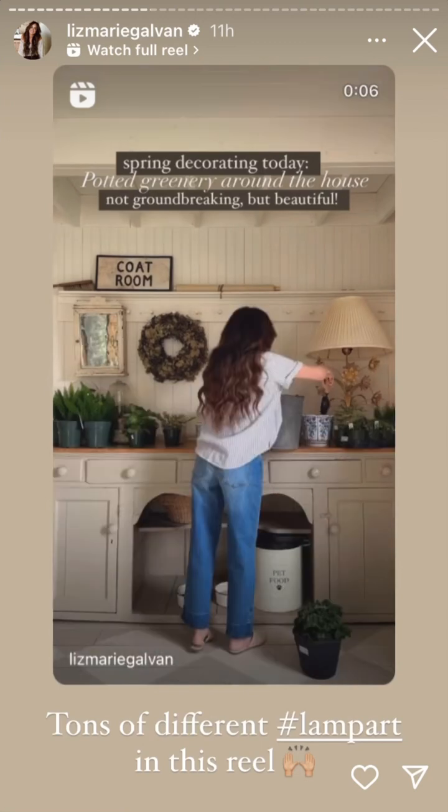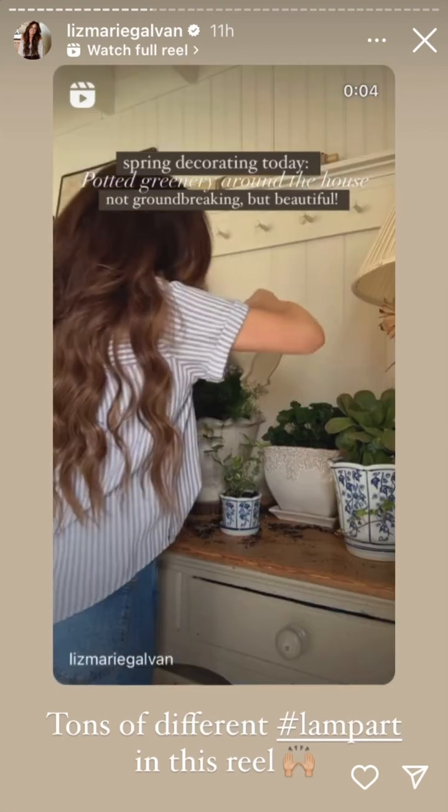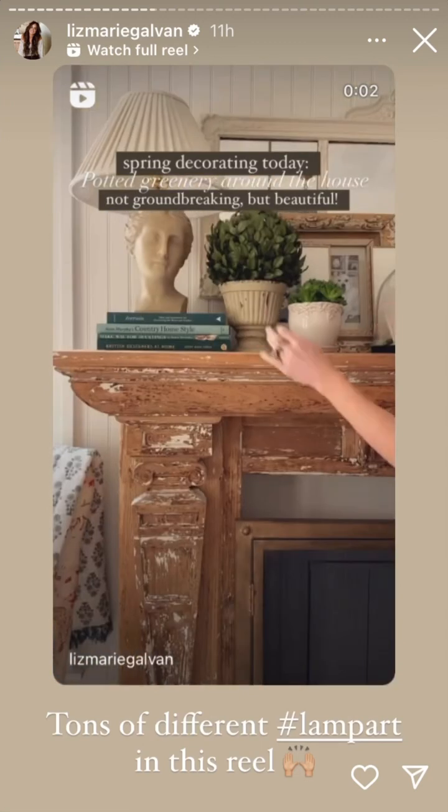I'm doing a lot of florals right now. So I was thinking I could do what she... Florals? For spring. Groundbreaking.